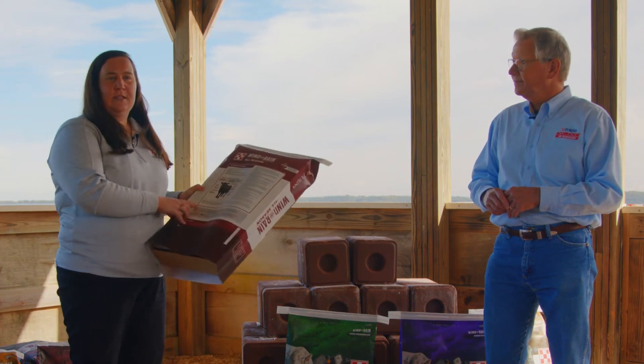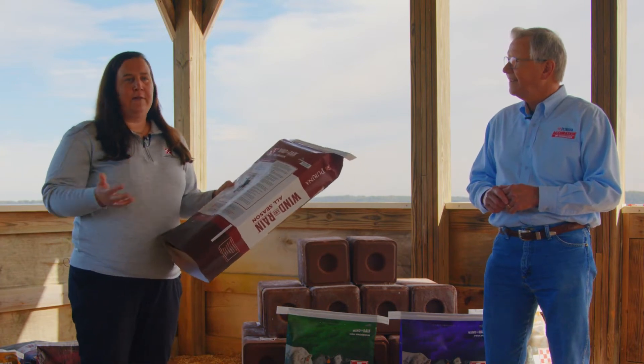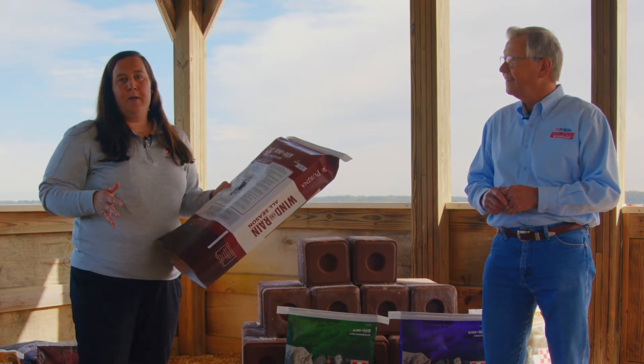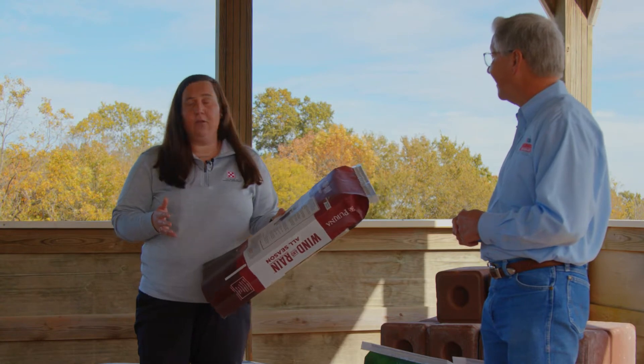Cattle need mineral nutrition because forages are deficient — they've got to eat it. Purina has whatever mineral we may need for those particular situations. Cattle require 14 essential minerals, and if you're wondering what those are, just pick up a bag of Wind and Rain — it has the list of all the essential macro and micro minerals that cattle need. Minerals are the foundation to any good nutrition program because they help with every biological function that cattle go through throughout the day.